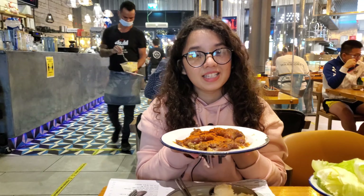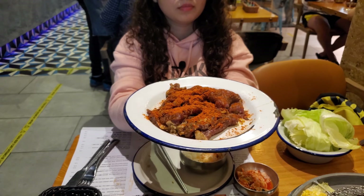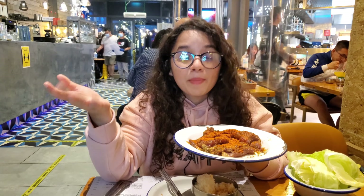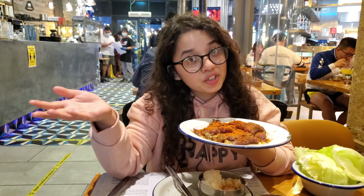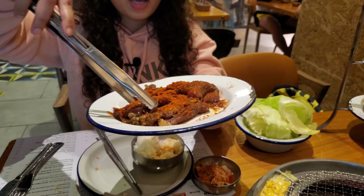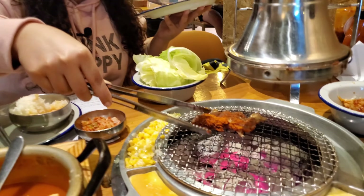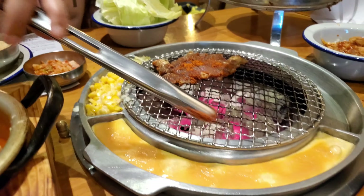It's time for the main event: spicy beef bulgogi barbecue. Usually I would have grilled it up myself because I'm such a good cook, but I'm gonna need some external help today. Look at the spices in the beef bulgogi — it's so nicely marinated.